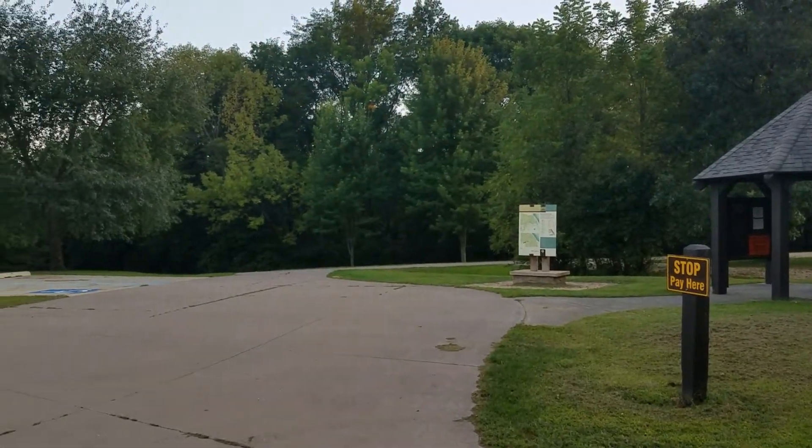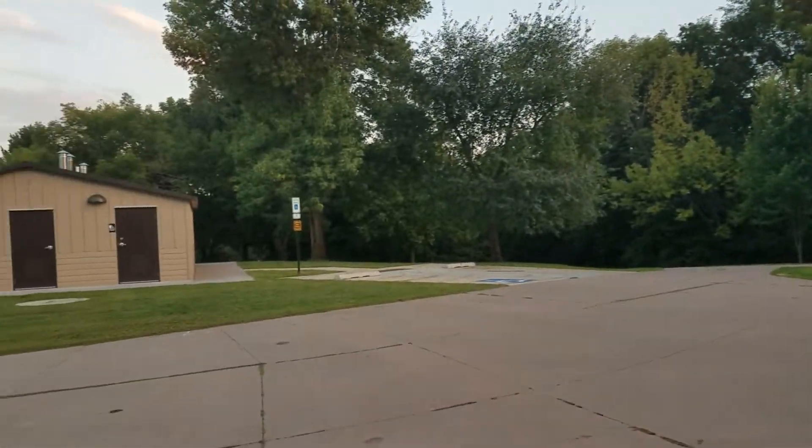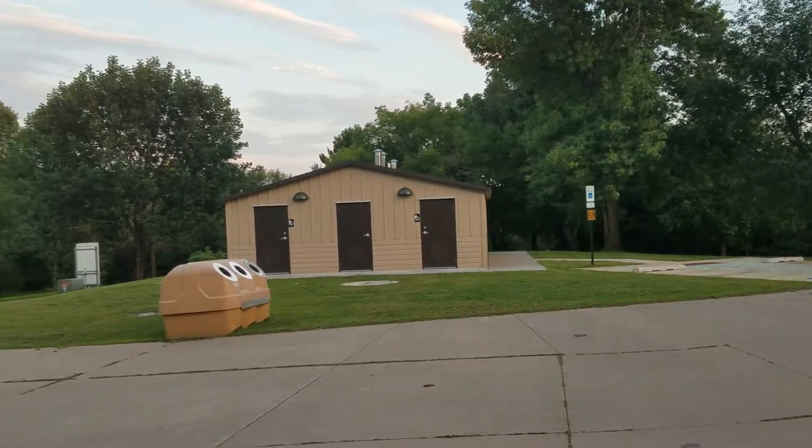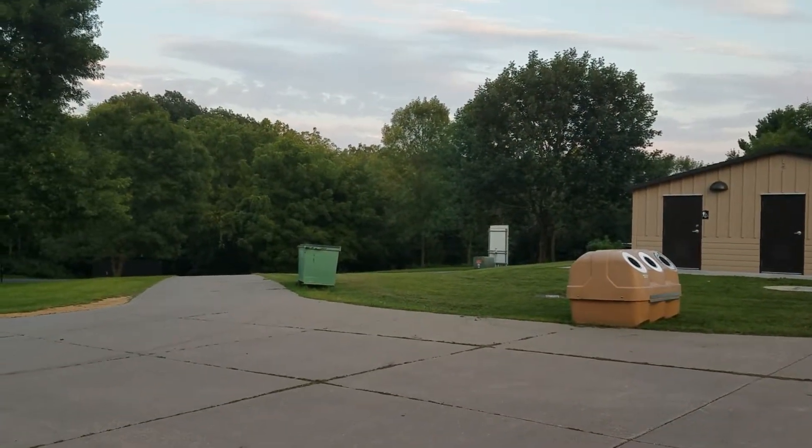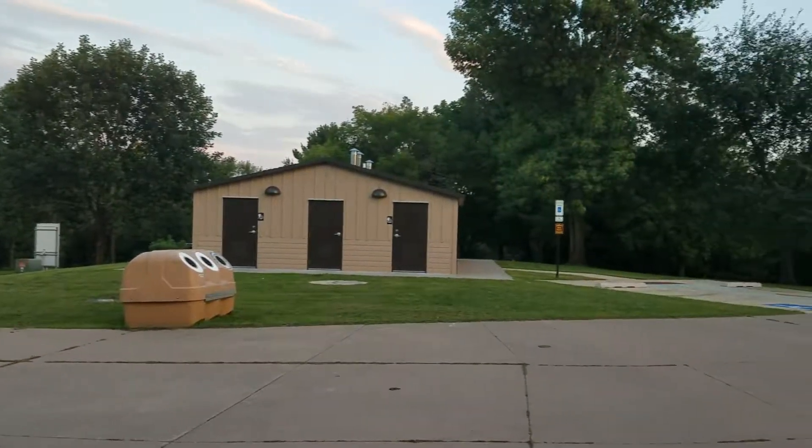This is the entrance to Iowa's Bellevue State Park. I've been really impressed by Iowa State Parks. This is a very nicely laid out little campground, and I'm going to show you where the sites are.